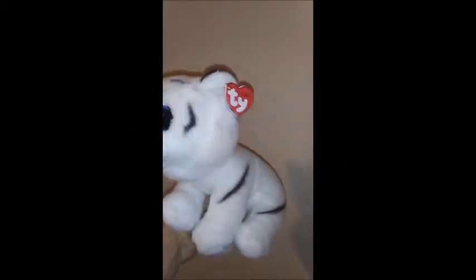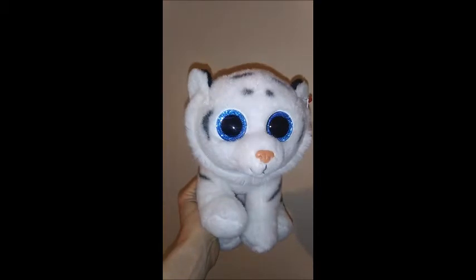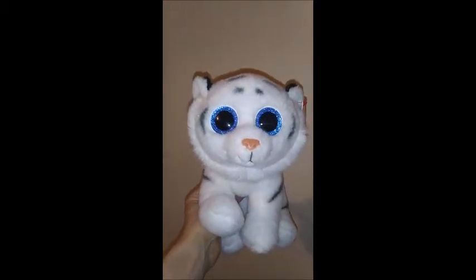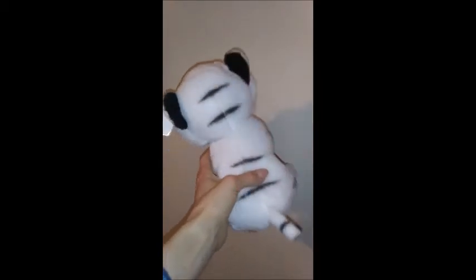This is a Ty classic Beanie Baby. His name is Tundra. He has the most beautiful blue sparkly eyes and a sweet little pink nose. He is quite adorable. Very soft and fuzzy and he has a sweet little tail. His little black stripes. His ears are black on the outside. He is sweet as sweet can be.